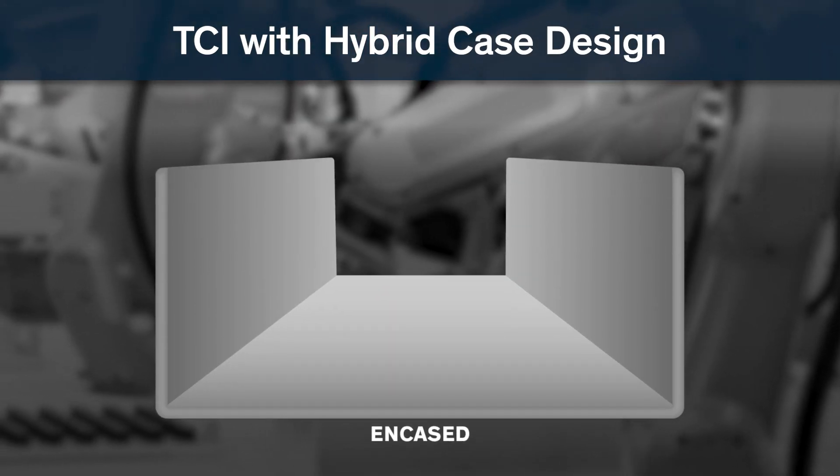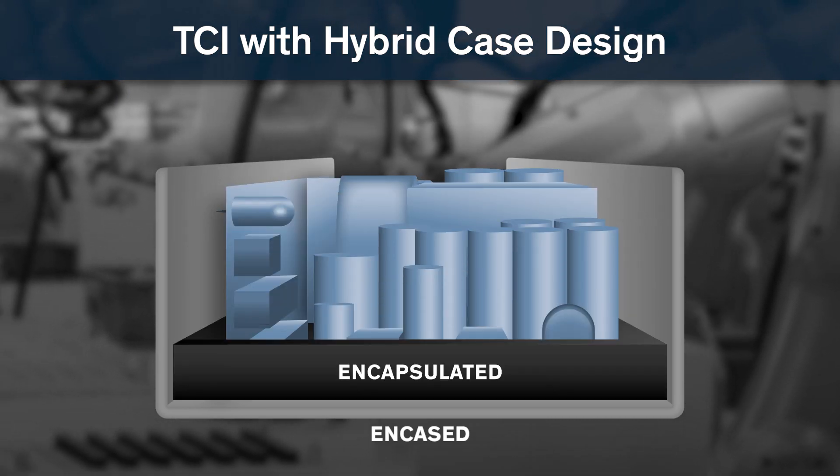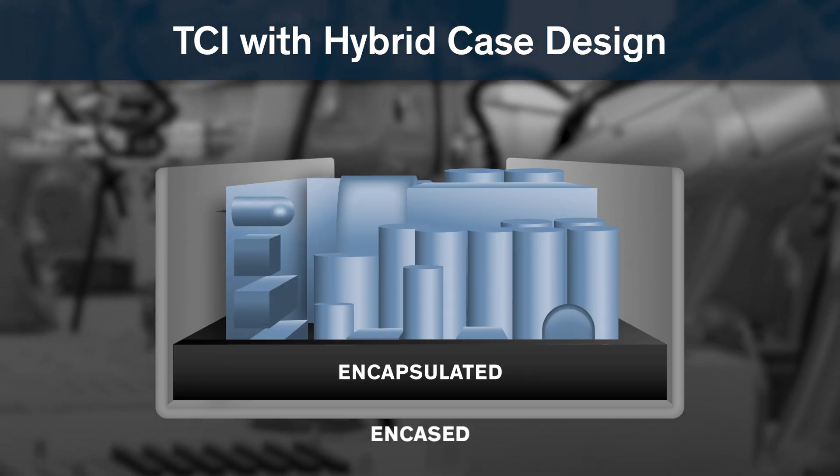The result of our efforts is the new TCI Power Supply Series, which utilizes an innovative hybrid case design — part encased and part encapsulated.